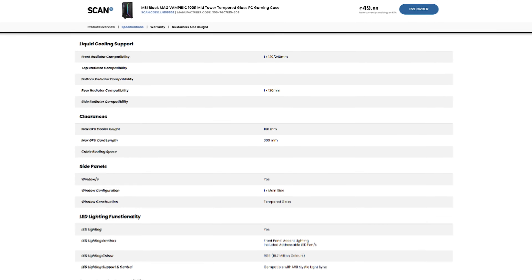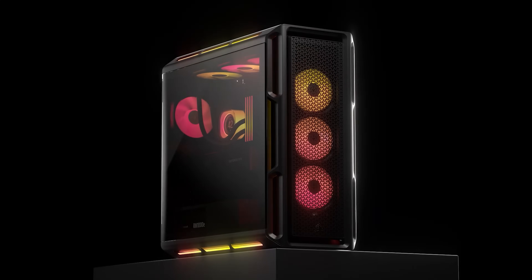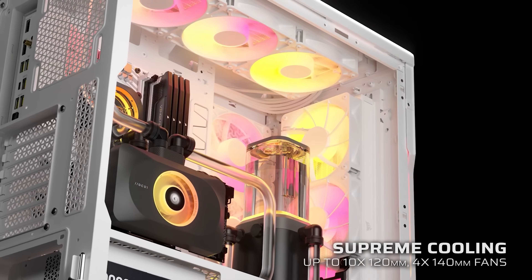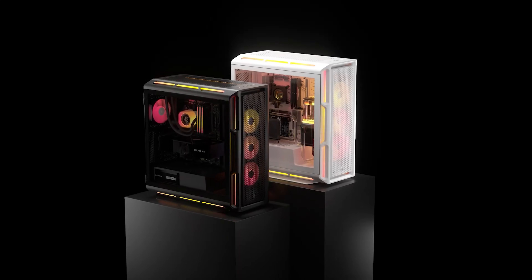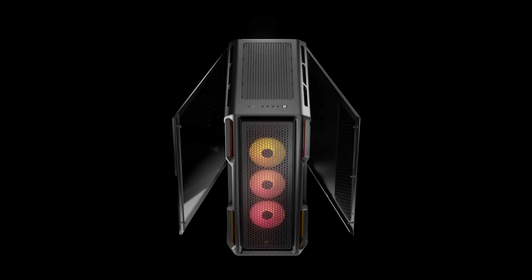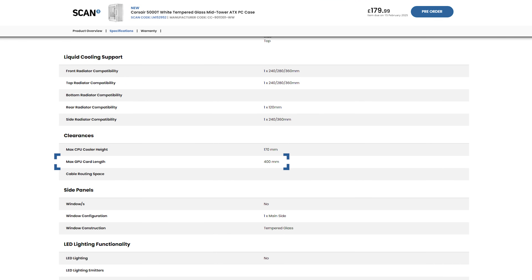You definitely need to check your case specs fully when making this purchase. Or of course, you could upgrade that too. Cases such as the newly refreshed Corsair 5000T, with its support for up to 400 millimeter cards, is a good example of a no-compromise chassis that will comfortably house the new GPUs.